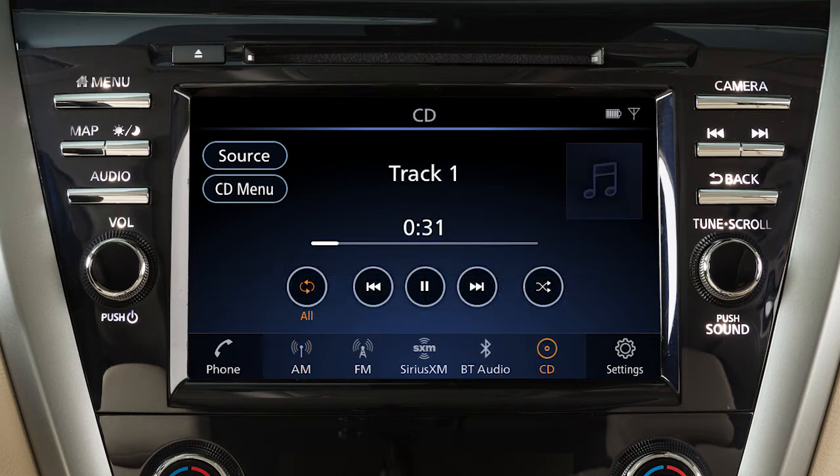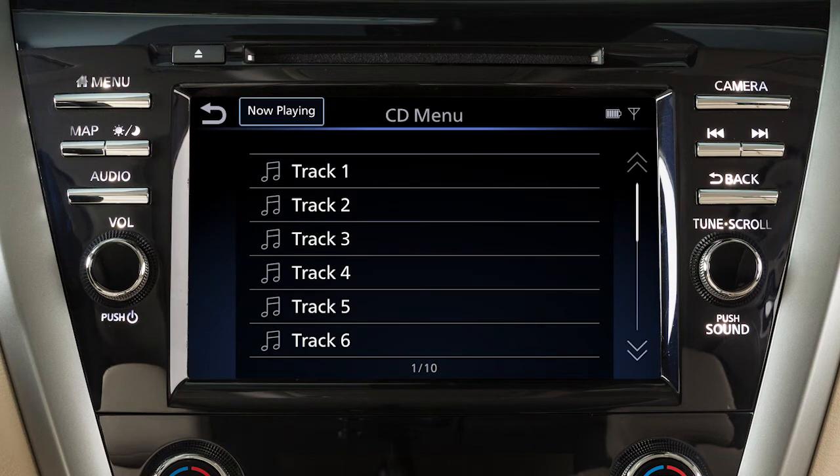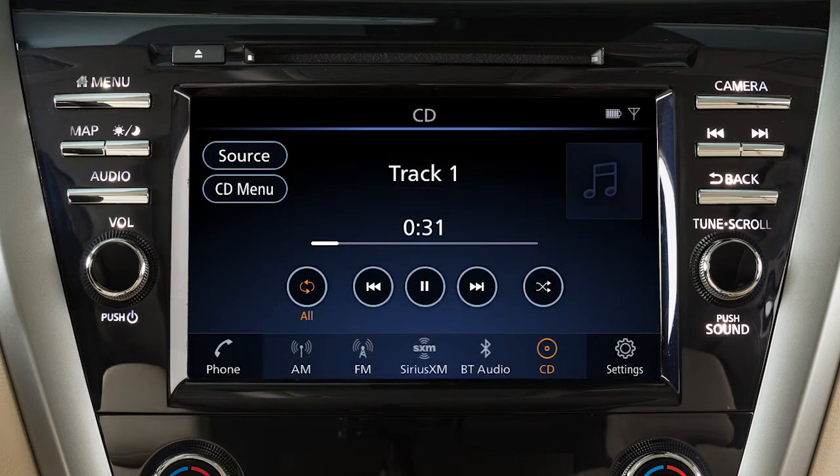When in CD mode, touch CD Menu to select from a list of tracks. Touch Repeat or Random to change the play pattern.